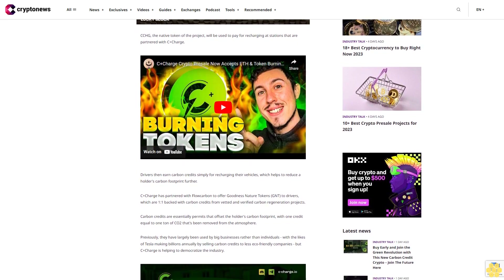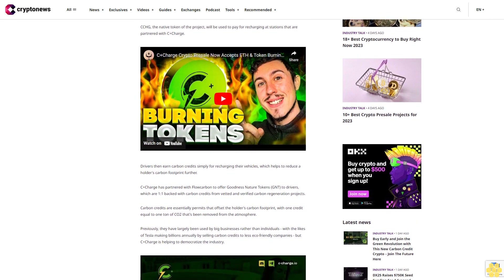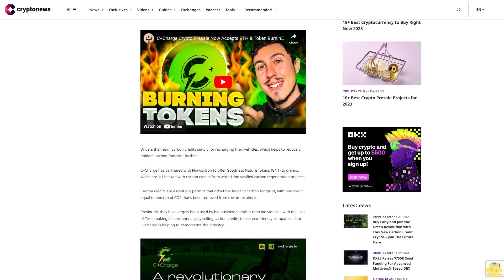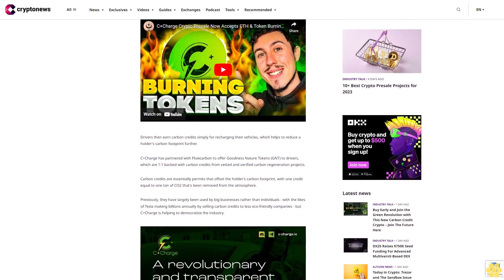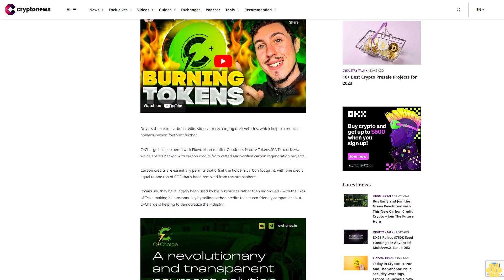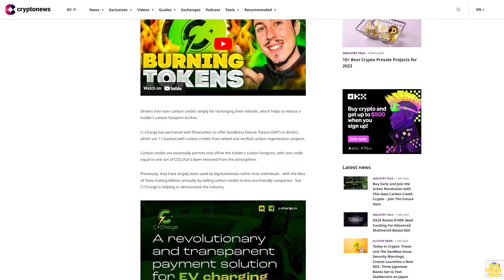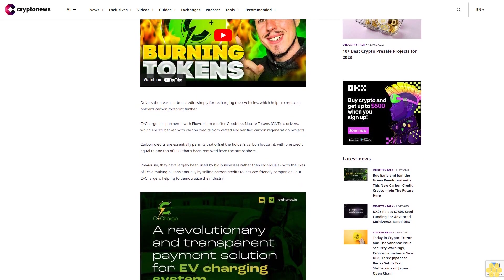Carbon credits are essentially permits that offset the holder's carbon footprint, with one credit equal to one ton of CO2 removed from the atmosphere. Previously they have largely been used by big businesses rather than individuals, with the likes of Tesla making billions annually by selling carbon credits to less eco-friendly companies. But C+Charge is helping to democratize the industry — users will be able to purchase, hold, and access their CCHG tokens on the C+Charge mobile app, which will also store the GNT carbon credits.